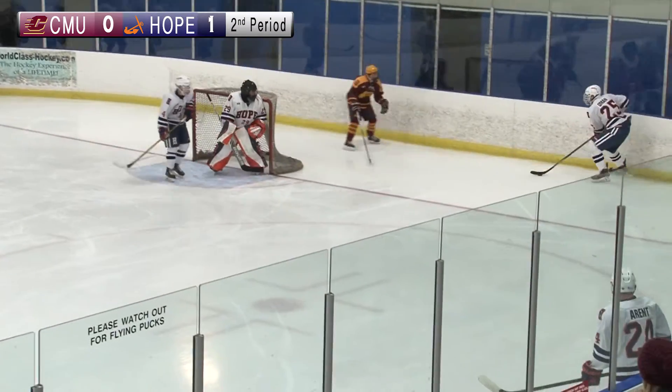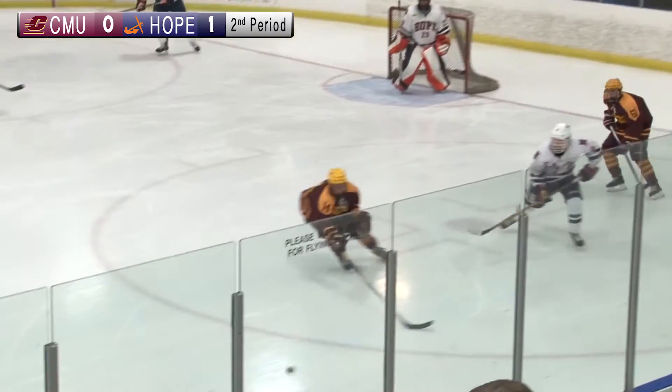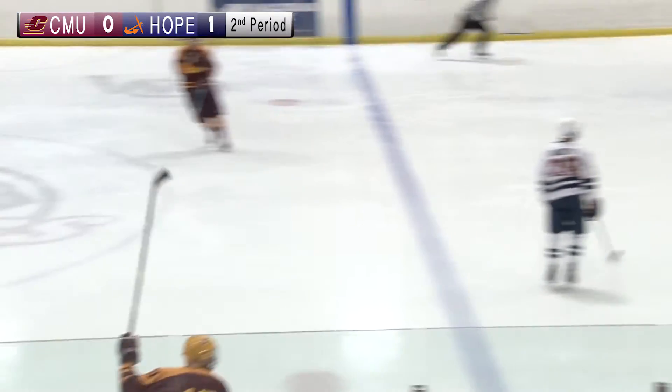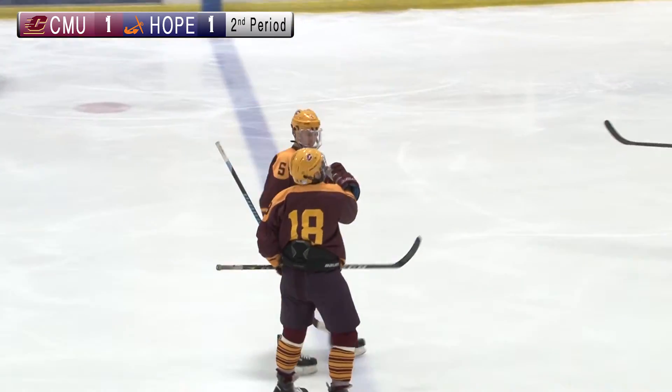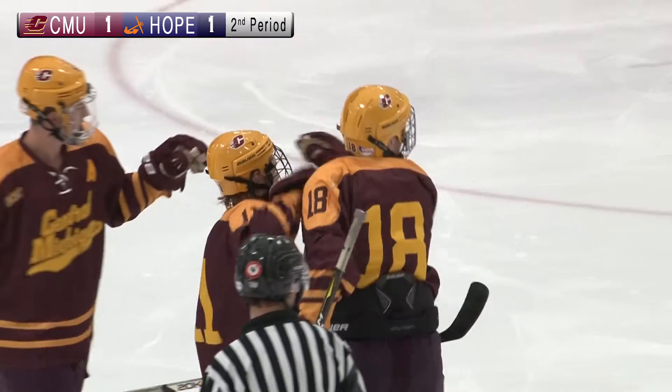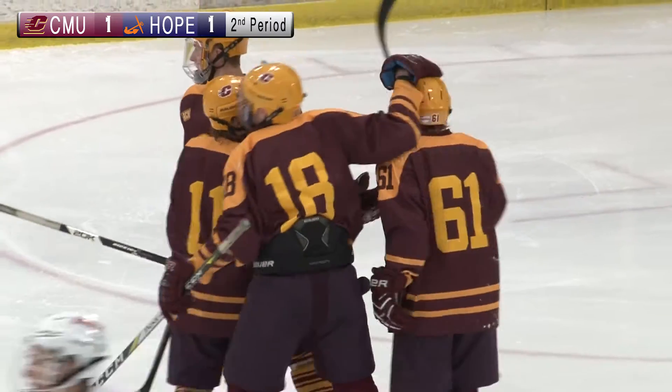Ryan Tyre trying to surround his man and work to get on top of that puck as it's sent forward, but recovered at the blue line by the Chippewas and they score! I believe that one will be redirected in front by Ryan Tyre. Chippewas tie it up in the most unlikely of ways at the three-minute mark of the second period.